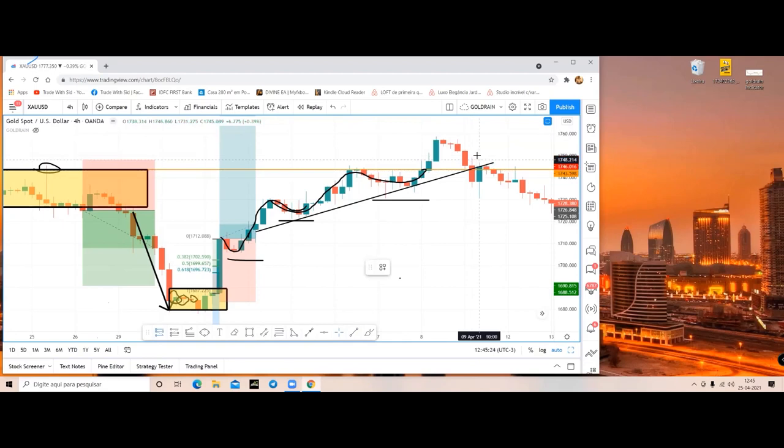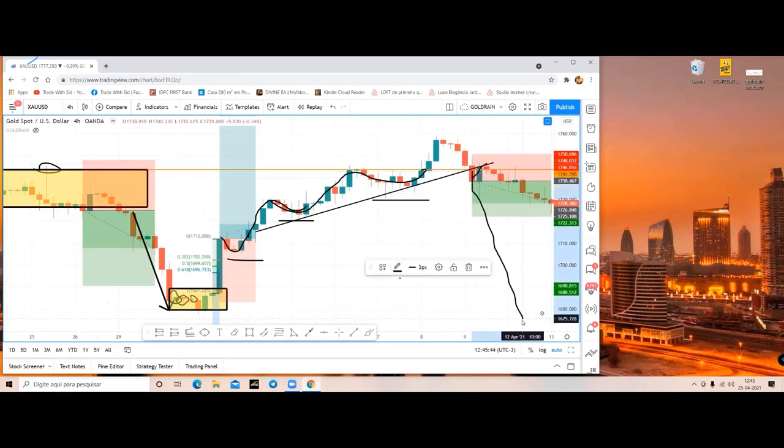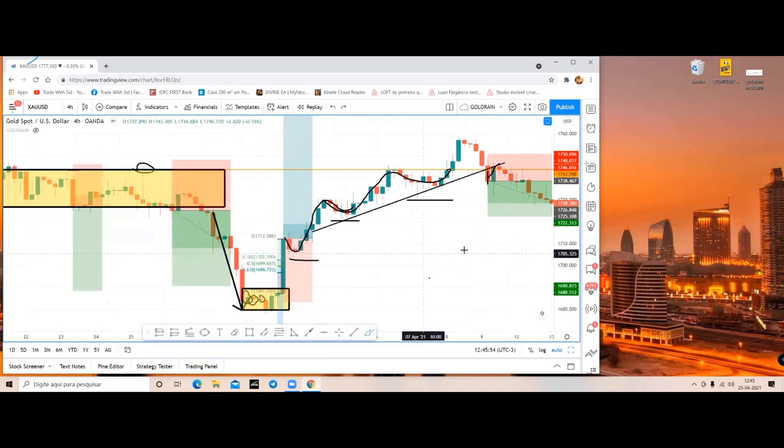Another sell trade got activated with the trend line breakdown method - a strategy you all already know. We entered a trade and kept our SL a few pips above the wick of the breakdown candle. Most of the time - at least 70% of the time - after the breakdown of a trend line there is a retesting. If the trend is strong, there is no retesting and a sudden, very big crash is often seen. This is how you set up the trend line breakdown strategy.